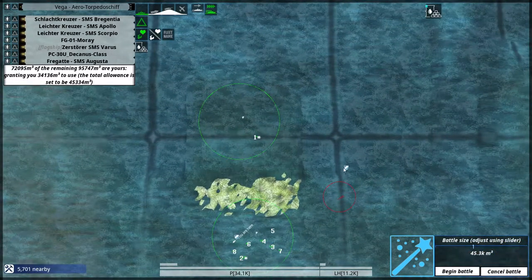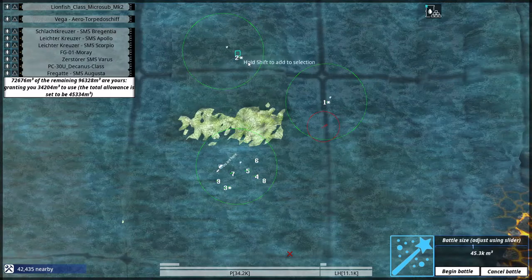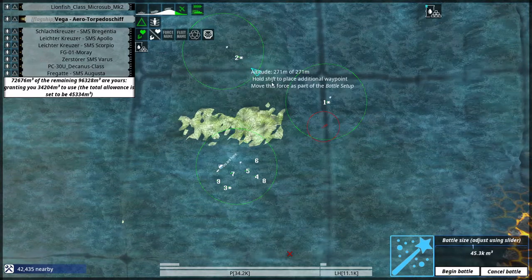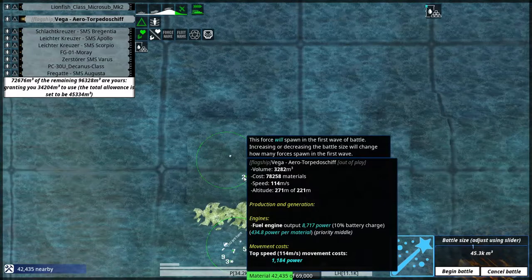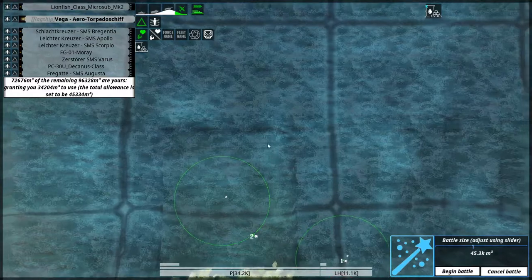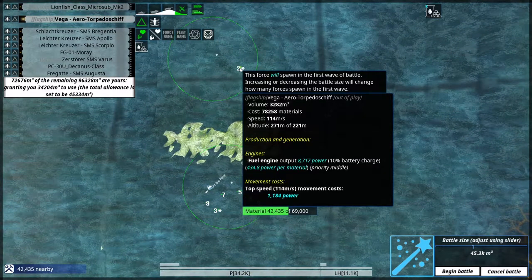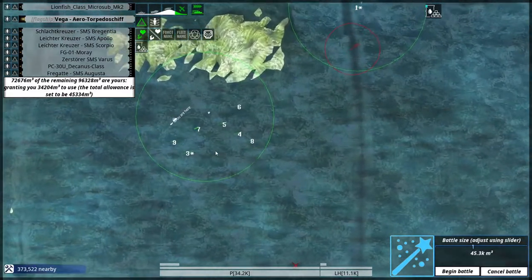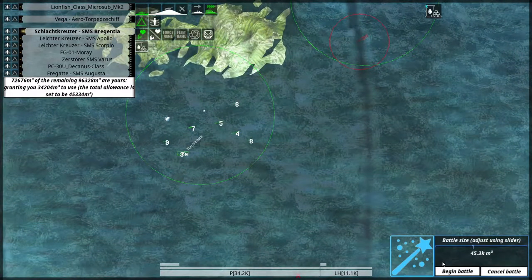Lionfish, yes, you as well. I had to basically recall the Vega torpedo boat in short order because there was a Fuse coming in and I do not have the means to deal with this one — the Vega is only to be used against larger targets.